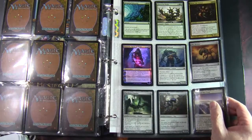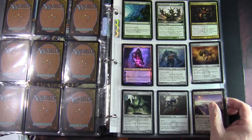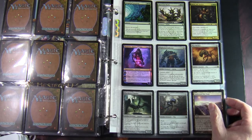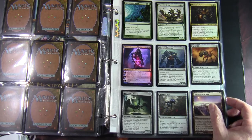I also pulled a foil Tezzeret, Agent of Bolas — lucky enough to get that one. Two blue-black, Planeswalker — Tezzeret, 3 loyalty. Plus 1: look at the top 5 cards of your library, you may reveal an Artifact card from among them and put it into your hand, put the rest on the bottom in any order. Minus 1: target Artifact becomes a 5/5 Artifact creature. Minus 4: target player loses X life and you gain X life, where X is twice the number of Artifacts you control.